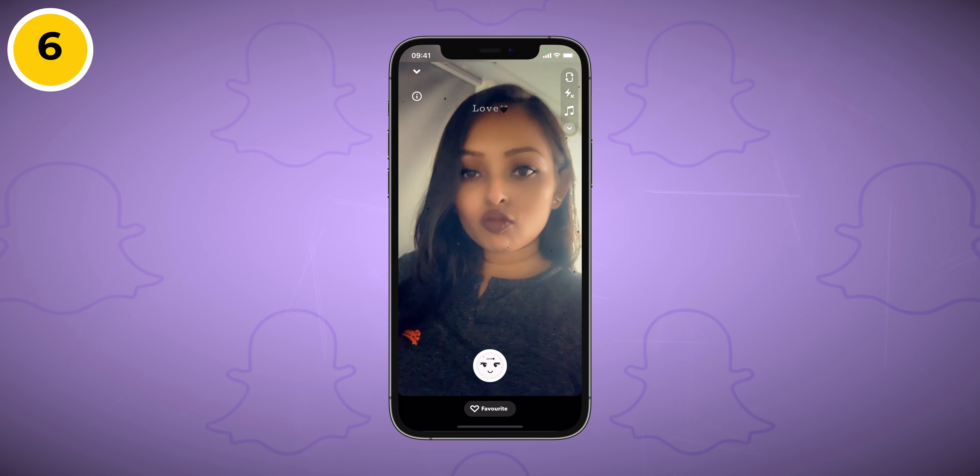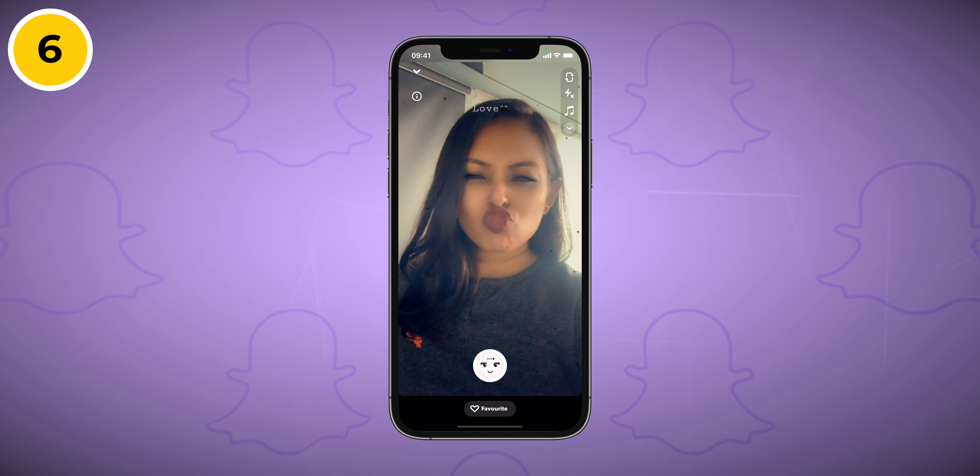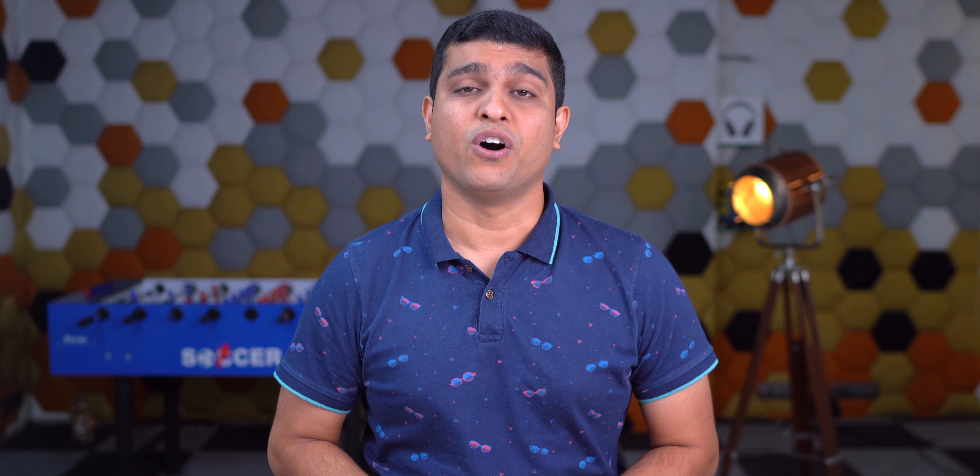The next filter, Love Mode by Snapchat, is a simple filter that removes acne and adds a subtle glow to your face. This is the best filter to use if you want to impress someone.